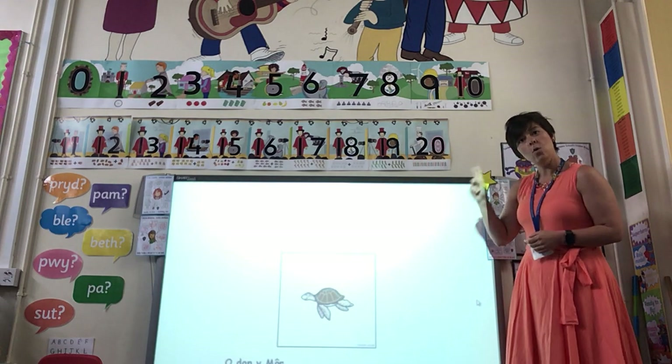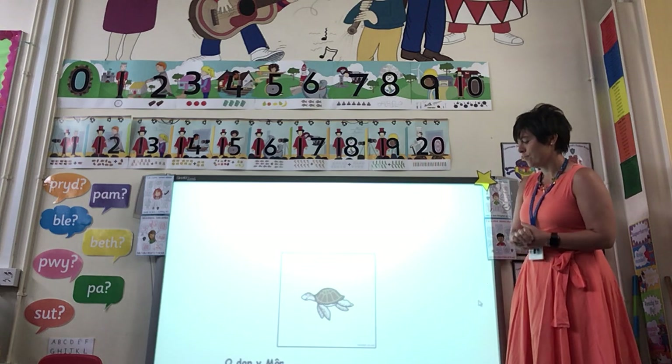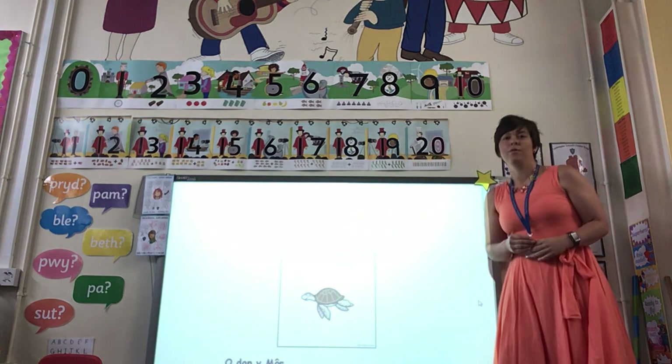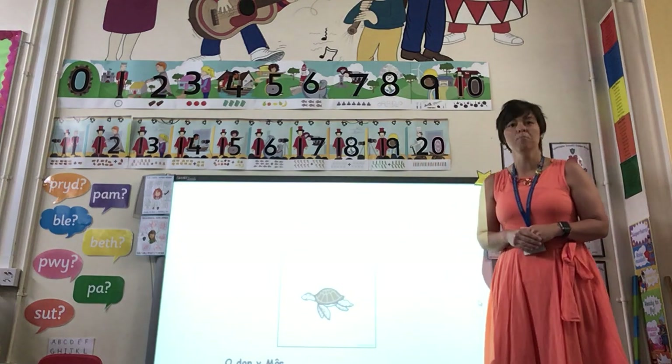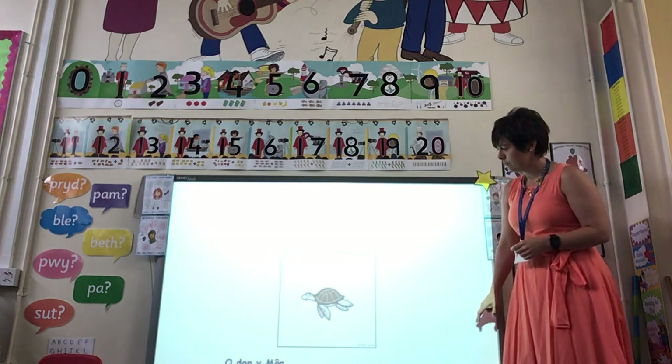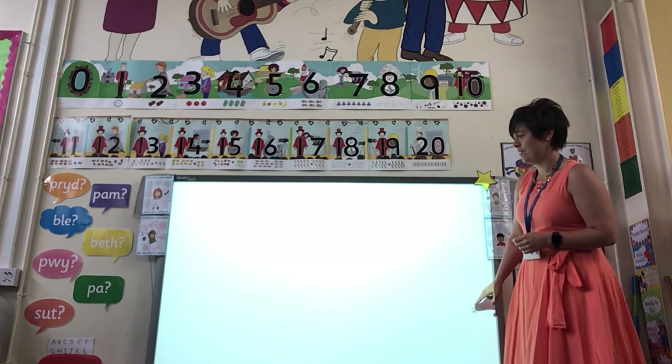Beth ydy hyn? What is this? Crúban ymôr — have a go — crúban ymôr. A turtle, isn't it?